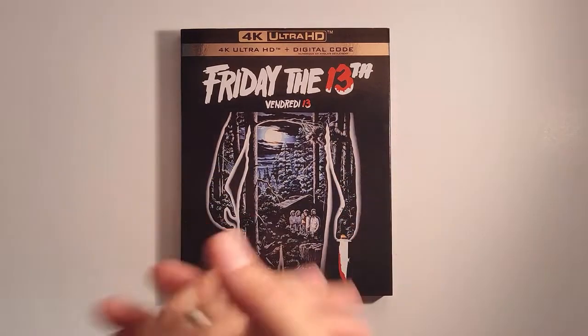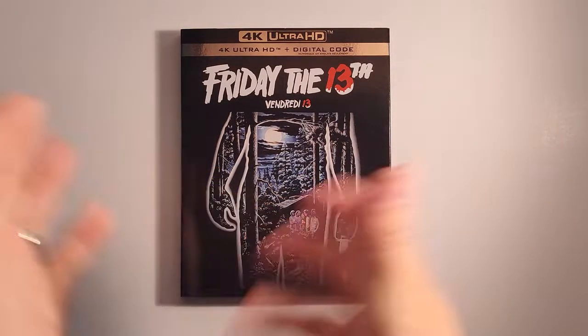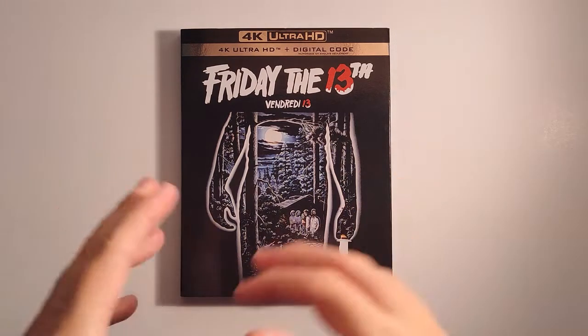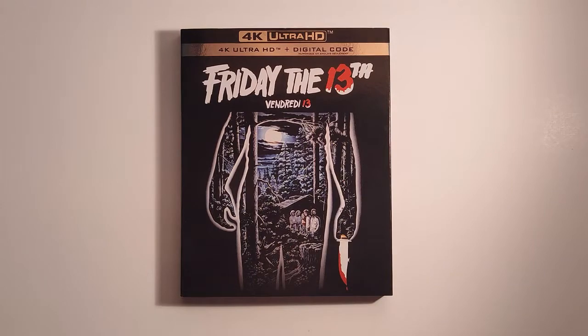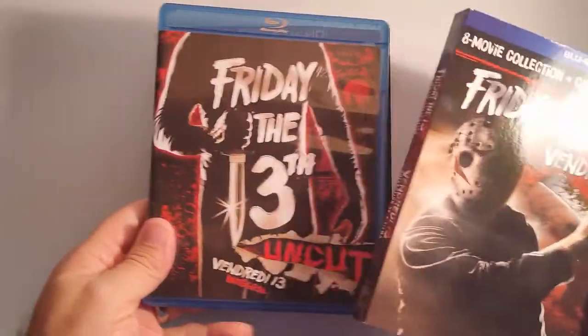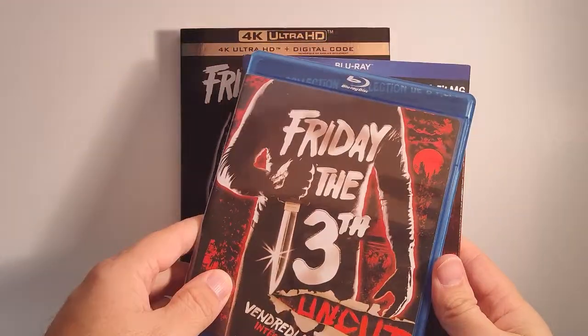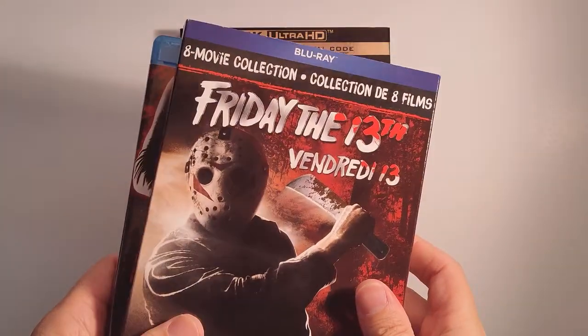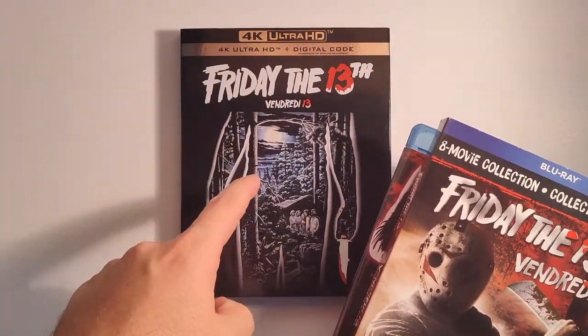If you haven't seen earlier, I posted an unboxing video and talked about this release a little bit there. This is my third pickup here — my first one I bought, and then this was my most recent purchase of this film. So this is my latest.